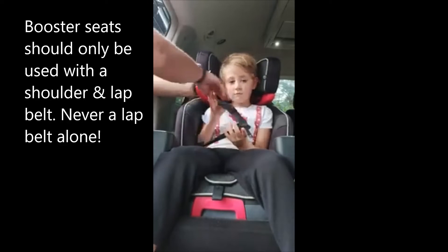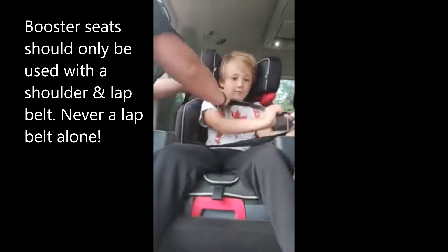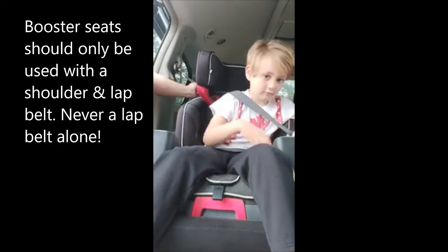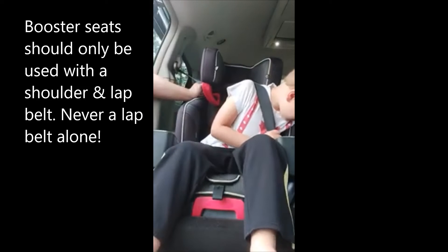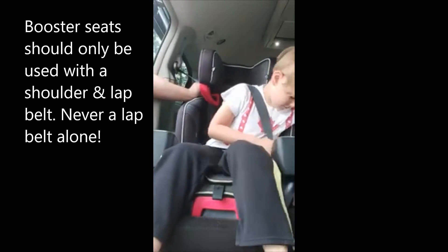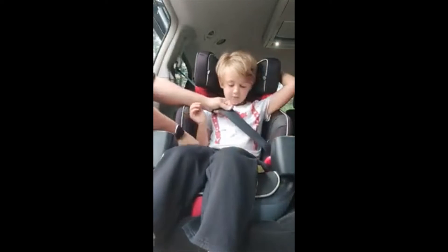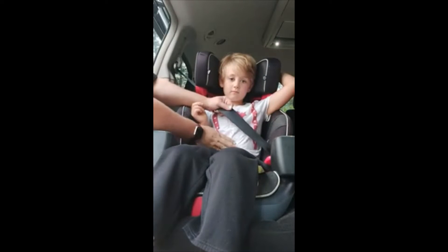So Seth, can I get you to buckle that in please? Ensure there are no twists along the bottom. Once he is buckled up, we are just going to make sure that it is snug and it fits across his legs and not across his belly.